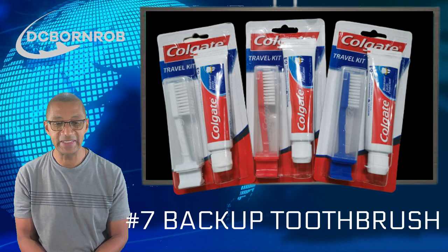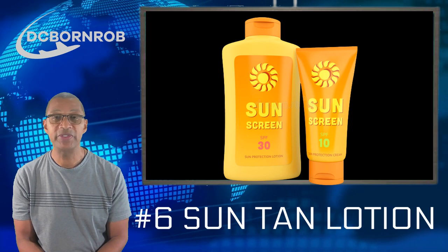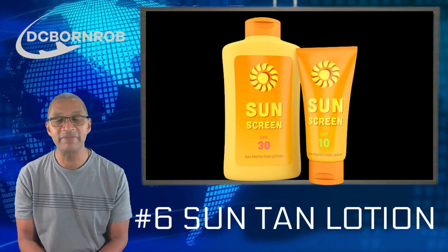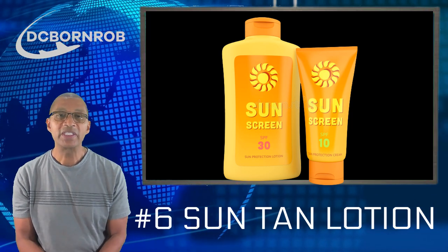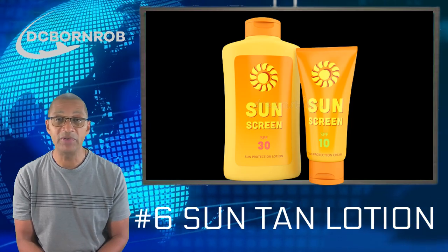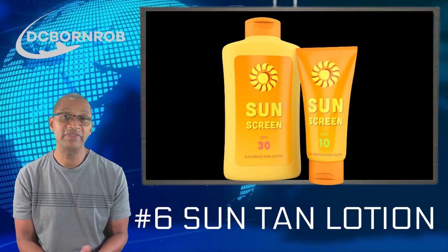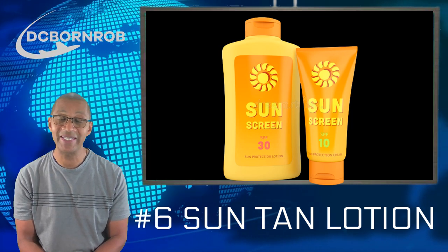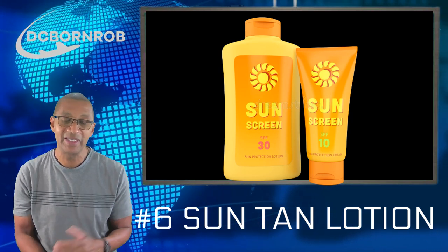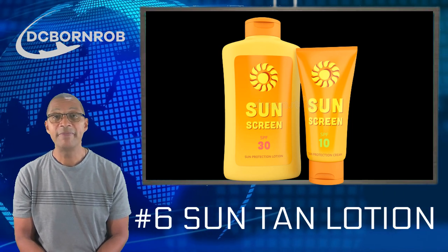Next, number six: suntan lotion. Make sure you have suntan lotion — just a little teeny bottle. I forgot to use it most of the time and I didn't peel, but I definitely got darker during this trip. So that you don't burn, or if you have sensitive skin, make sure you have suntan lotion. A little small bottle should get you by.